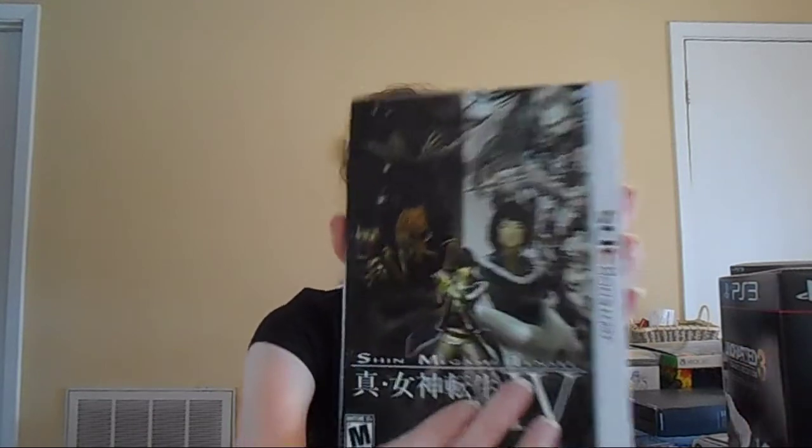First off, we have the Shin Megami Tensei IV Limited Edition, which came with the game, the art book slash strategy guide, and a soundtrack. It's got an amazing soundtrack, and the art book slash strategy guide is super helpful. I love this game. It's so addicting, so if you have the chance, definitely pick it up. I recommend the Limited Edition because it's awesome.